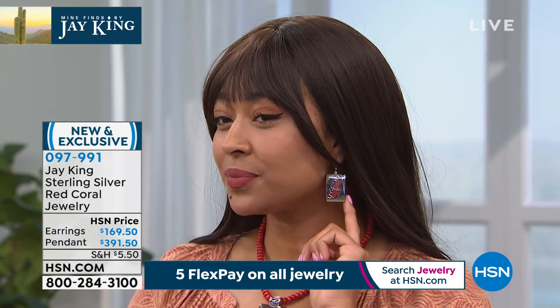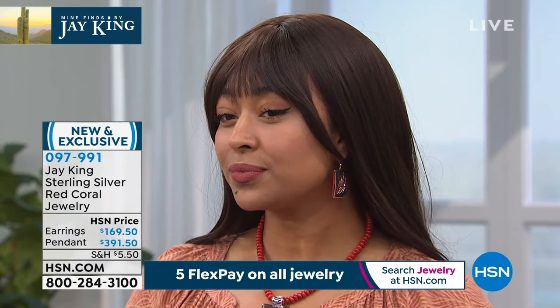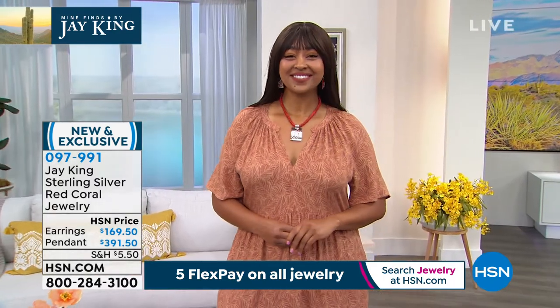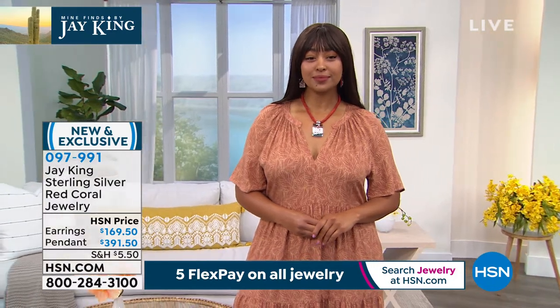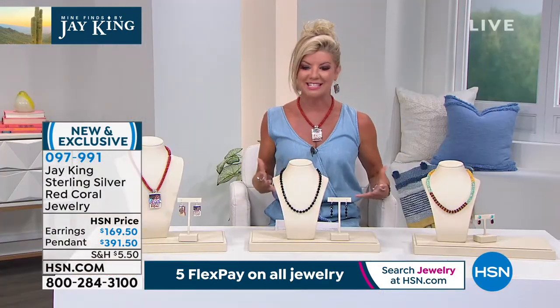Item 097991 — I'll let you know when these are completely sold out. Earrings, it's last call. Again, fully reversible and beautiful. We didn't even talk about the red coral, but it's just the most intense, beautiful — talk about a signature piece that just stands out.